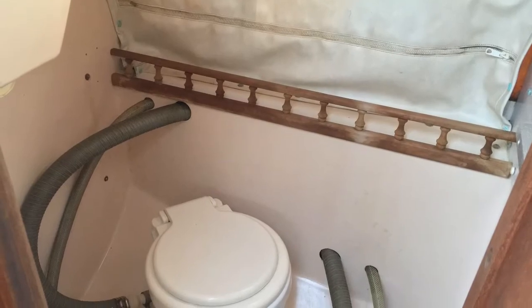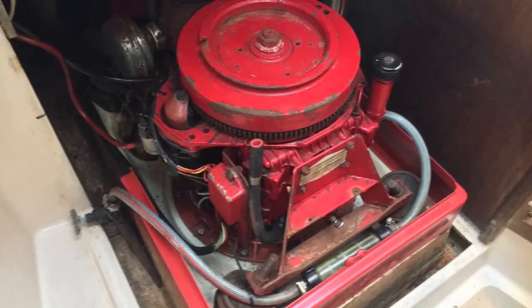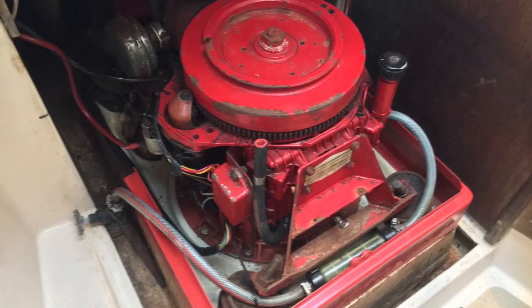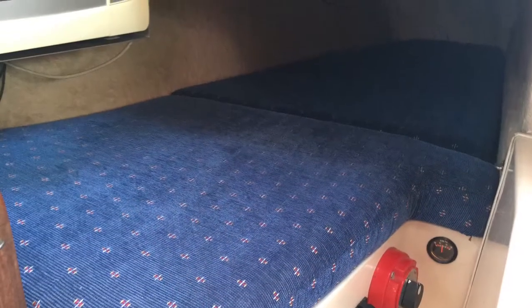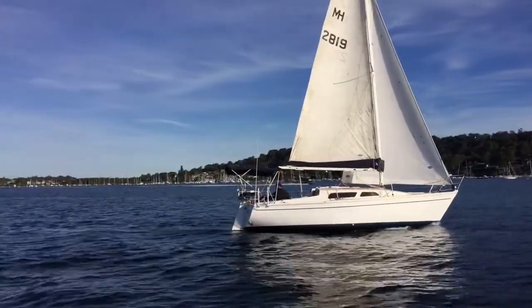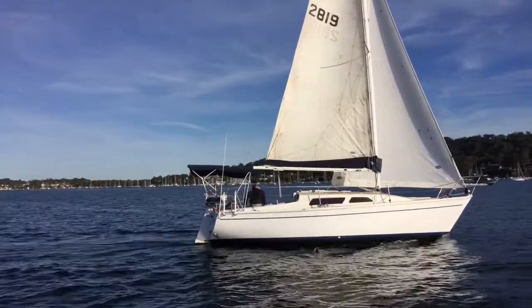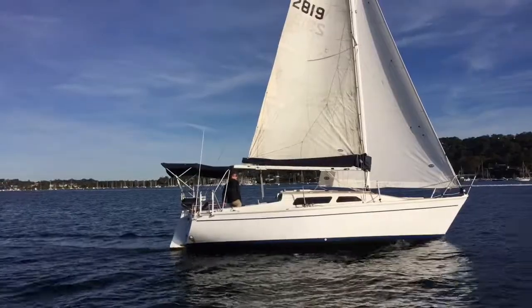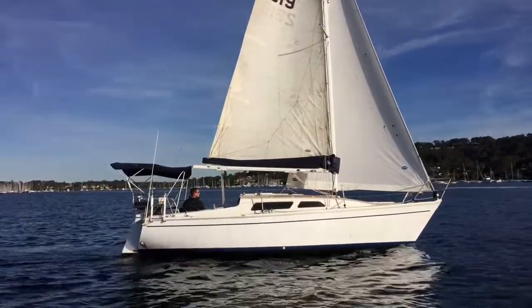There's quite a deep icebox, and that shot was showing some of the nice woodwork. This is an awesome feature we really appreciate with the North Shore 27 — she's got a fully enclosed head which sits aft and to port. A lot of boats in this class and size have the head up in the forward cabin, so you need to walk through the toilet space to get to that forward cabin. Not so in the North Shore 27 — it's got a nice private, fully enclosed space there.